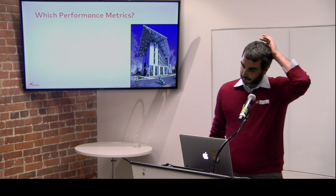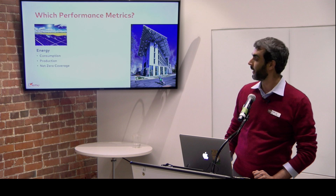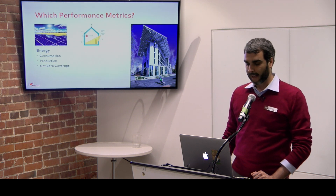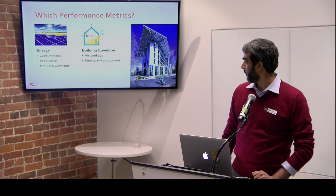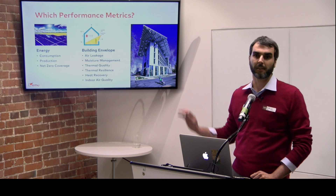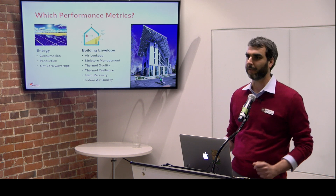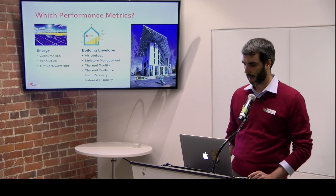Which performance metrics are we looking at? Energy, of course — including consumption, production, and net-zero coverage of a high-performance building. But also, on the building envelope side: air leakage (now required by code), moisture management, thermal quality, thermal resilience, heat recovery, and indoor air quality. These are examples of where we use sensors and can give feedback on where things are working and where not.